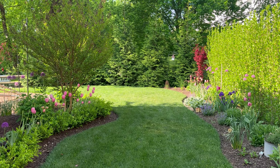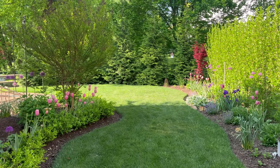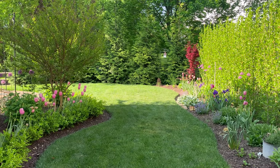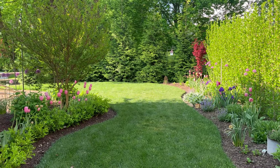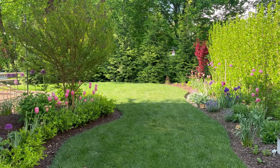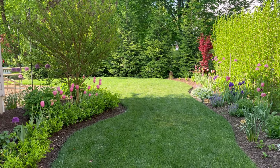We have just had these unseasonably warm temperatures, but it's going to cool off over the weekend. I think today is going to be the last real hot day of the week. I am very surprised that my pink tulips are still holding on after all of the heat that we've had this week.